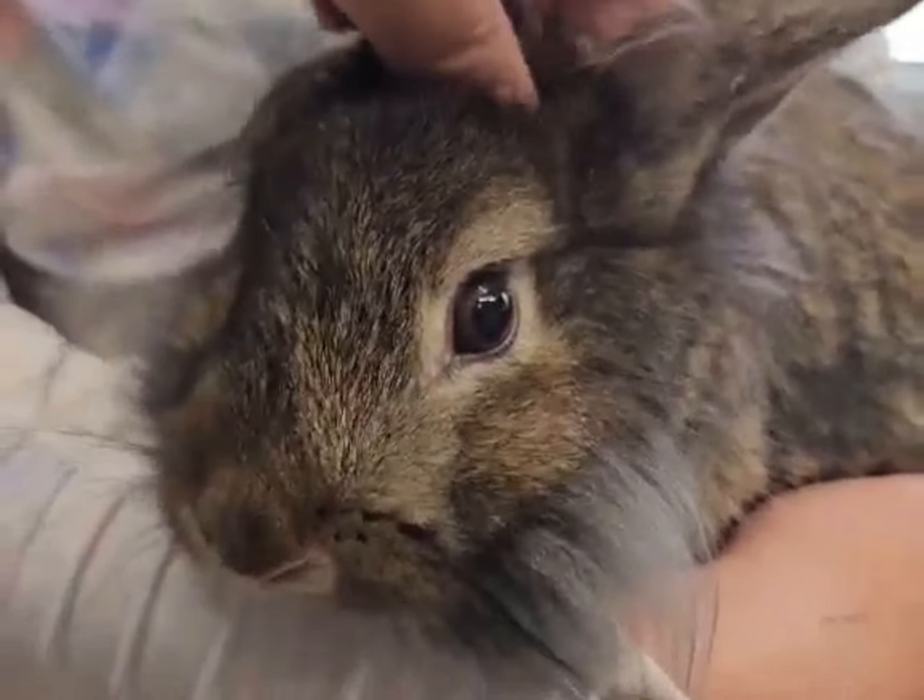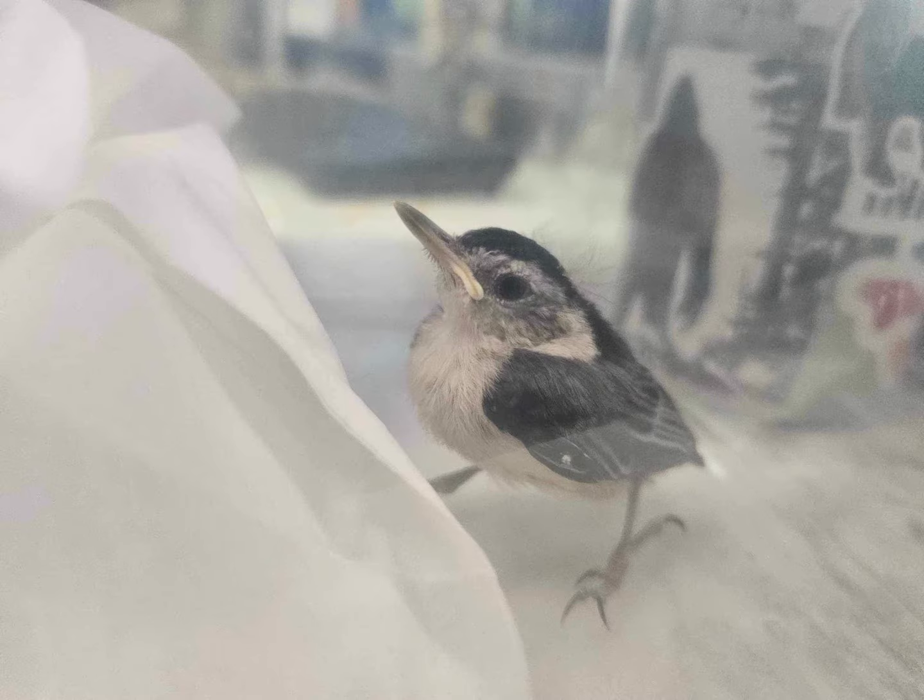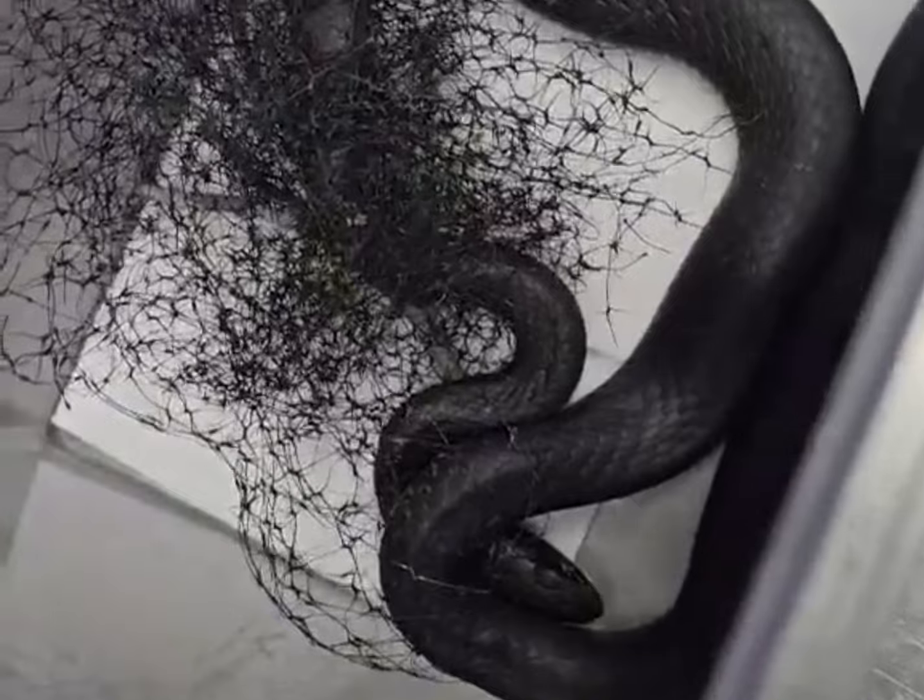Currently we're working on expanding even more, not only in the hospital part — making sure that our patients are housed adequately and comfortably while they recover — but really trying to set up a new surgical slash treatment area which will allow us to do more complicated procedures, complicated surgeries, and things like that in a better suited environment.